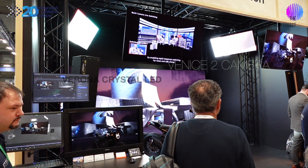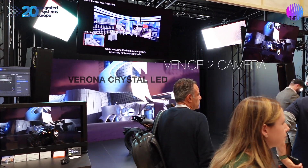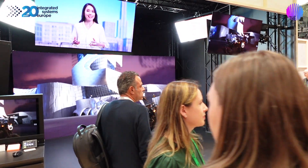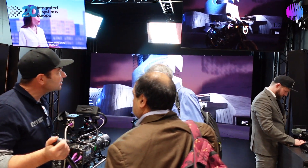Those who know Sony know they've been in production for quite a long time. However, this is their virtual production setup — they've got the Venice 2 camera and the Veroma LED screen behind it. This is a whole solution; you don't just buy part of it, you buy the whole thing. It's a really nice, really polished suite of products.